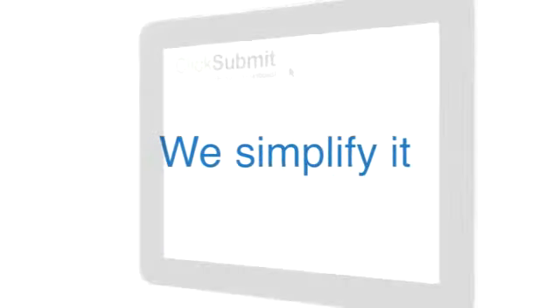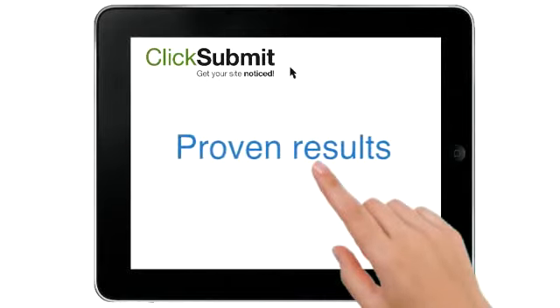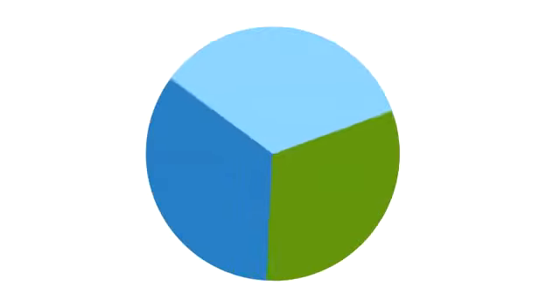Lots of people make SEO more complicated than it actually is. We simplify it with a strategy that's easy to understand, proven to get good results, and at £49.99 every 3 months, very cost effective. We break it down into 3 simple steps.